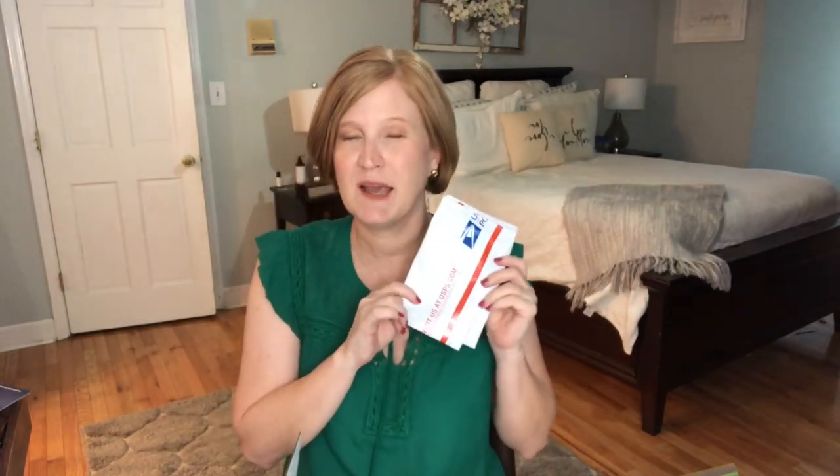Stitch Fix, in case you don't know, is a monthly clothing subscription box. You get five pieces of clothing. There's a $20 styling fee. If you buy one or more pieces the $20 is credited back to your account. If you buy all five you get a 25% discount. They do send you a postage-paid envelope so you can send back anything you don't like, and it's usually big enough to fit everything. Not every clothing company does that.